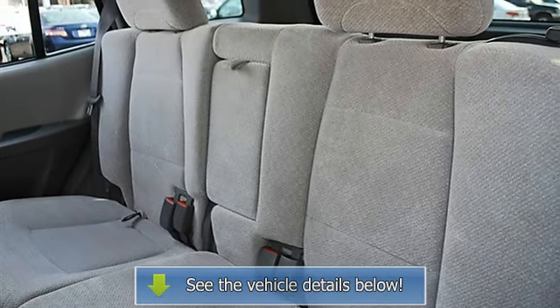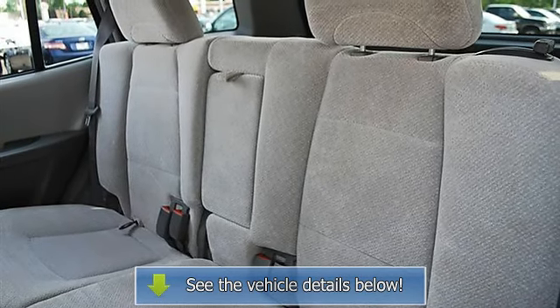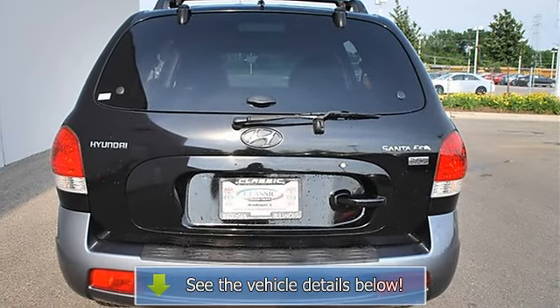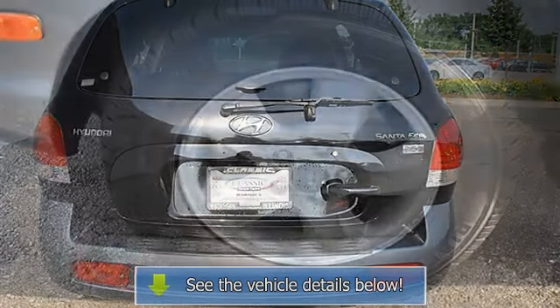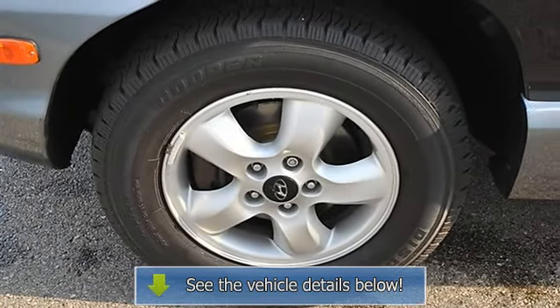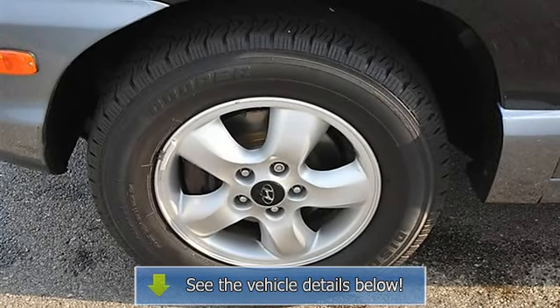Keyless entry, cruise control, vehicle anti-theft system, A/C, rear defrost, AM/FM stereo, cassette, CD player, premium sound system, auxiliary power outlet, driver and passenger vanity mirrors, driver and passenger illuminated vanity mirrors.